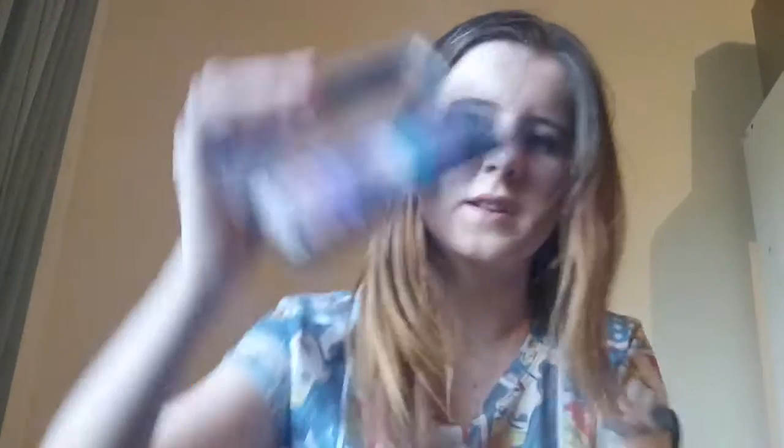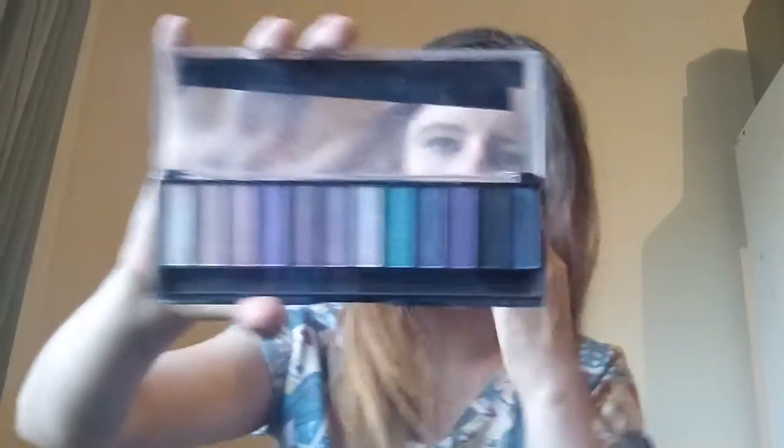The next thing I have is a magnified electrical violet edition eyeshadow palette. This is the outside — it's a bit cracked — and this is the inside. This palette is like a happy pop palette.